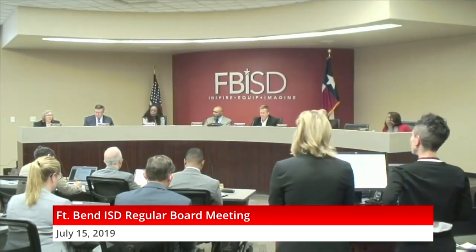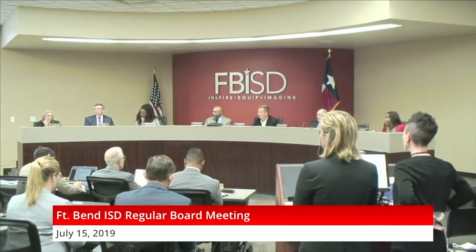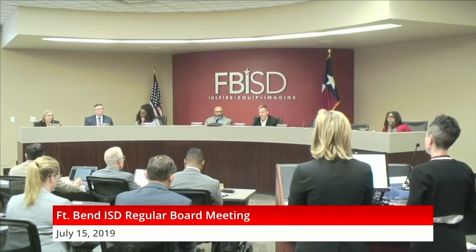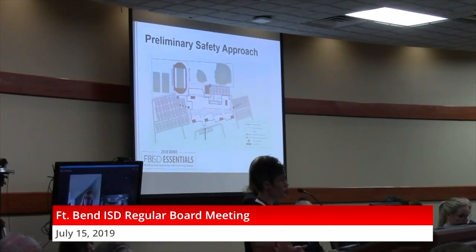I just had one additional question — is this expected to be a LEED building? It is expected to be LEED certified. We're aiming for LEED silver so that we have some wiggle room if we need that.